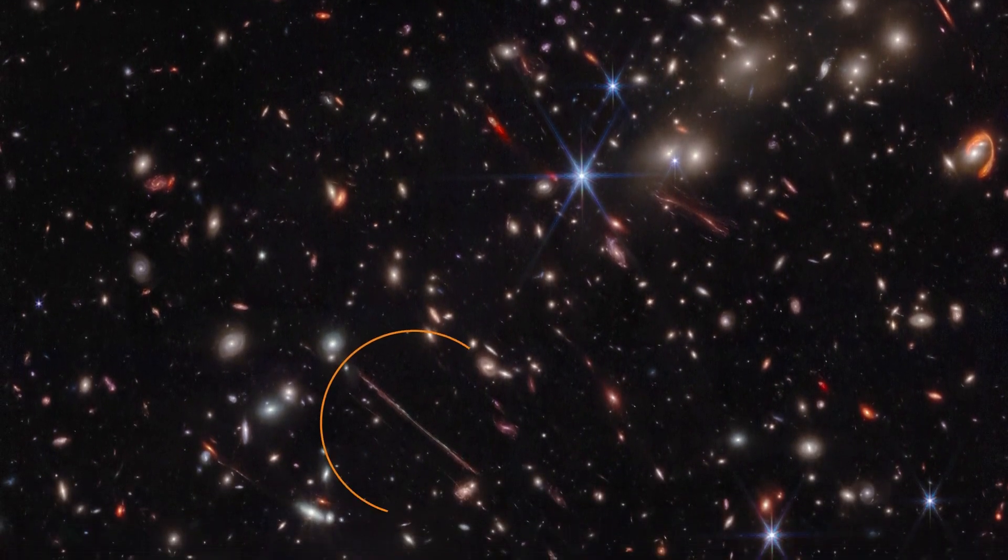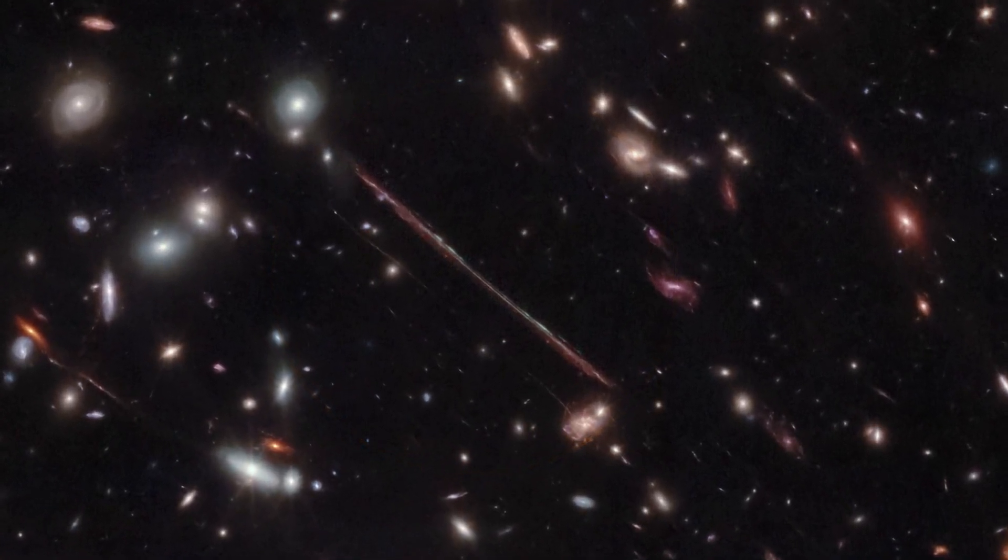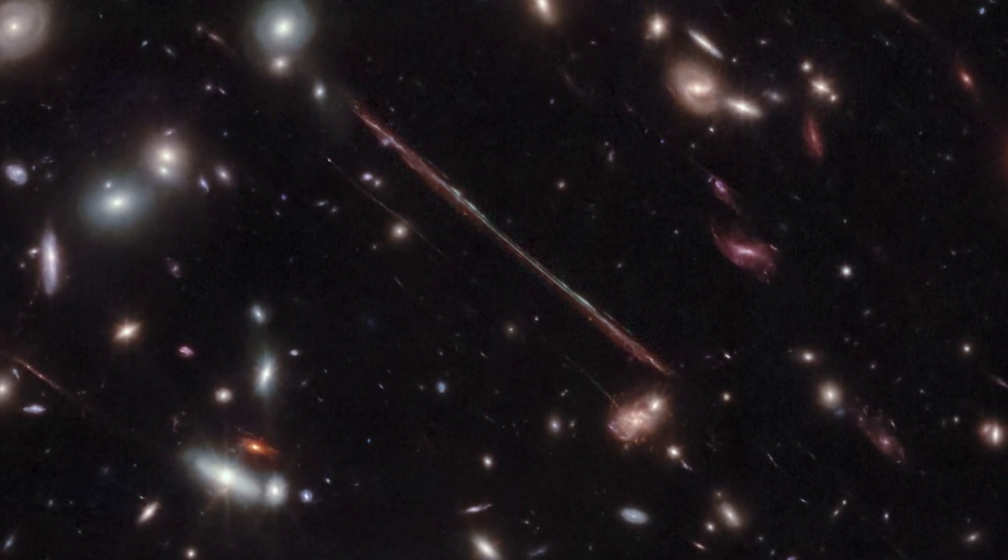The long pencil-thin line is known as La Flaca, or the thin one. It is another lensed background galaxy whose light also took nearly 11 billion years to reach Earth.